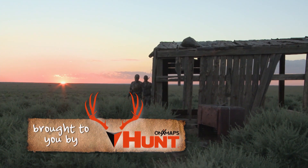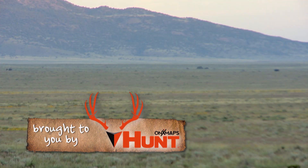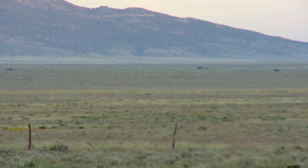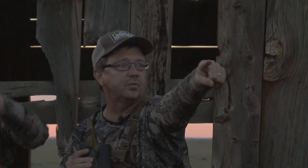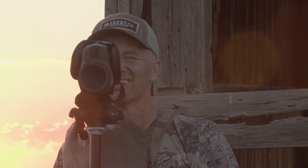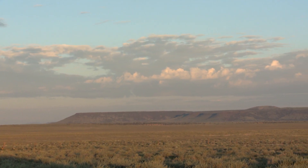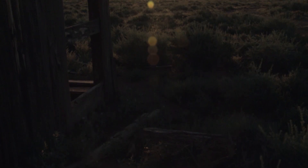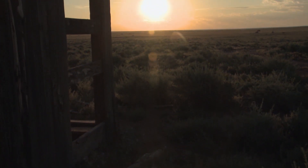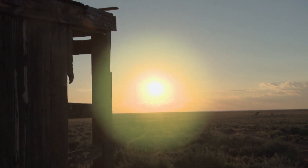For 18 years, my old friend Jerry Pritchard has waited to see this sunrise. It's first light on opening morning of Jerry's Arizona antelope hunt, and we're hard at it, glassing thousands of acres of grassland, hoping to locate the big buck we saw the night before.